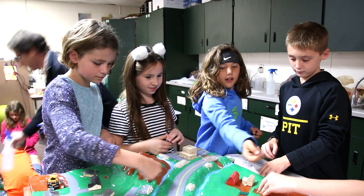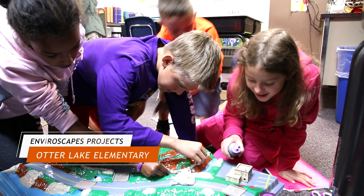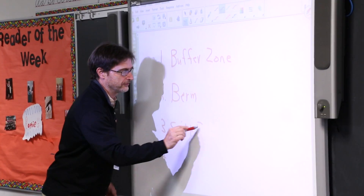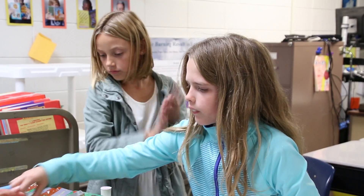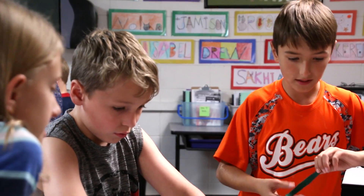Today we are here at Otter Lake Elementary and we have been working on our Enviroscapes projects. This project taught us how to prevent pollution in cities. We also learned how to keep environments healthy in towns when storms come.